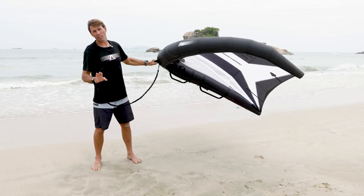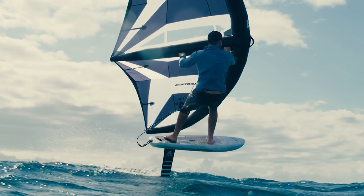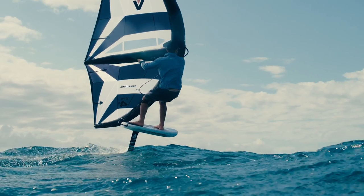So the sizing for the XPS wing range: compared to our previous wings, you probably want to size up one because they've got such good top end — just to give you a bit more bottom end. So go up half to one size. Compared to most other wings on the market right now, it's a pretty good size-for-size comparison.